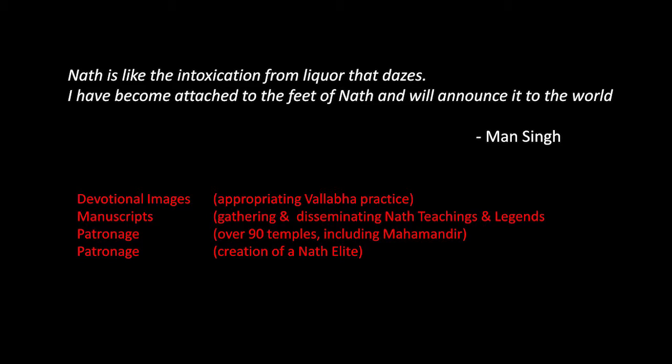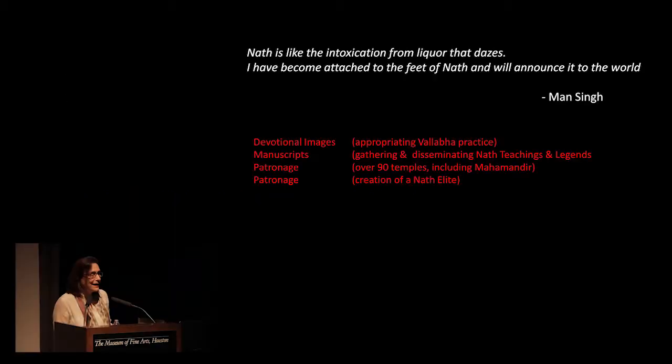Man Singh says in a really beautiful song: 'Nathji is like the intoxication from liquor that dazes. I have become attached to the feet of Nathji and I will announce it to the world.' And one of the key ways that he announces it to the world is through patronage. Today we'll look at his patronage of paintings that relate to the Nath — first stylistically, then how they transformed these rough yogis into a powerful elite, and finally the response to the yogis.